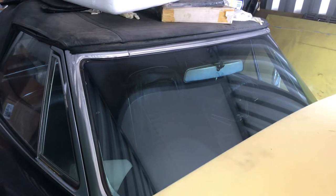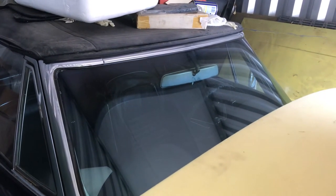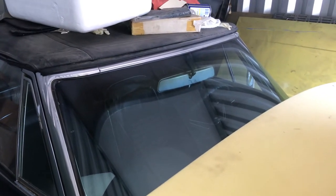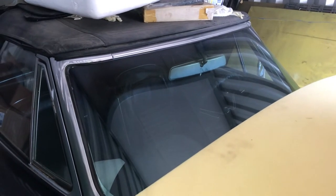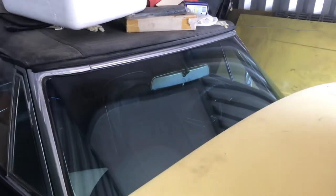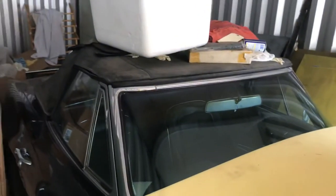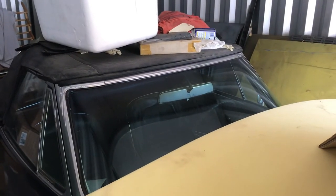In 1967 it should take a 435 block, but those blocks are hard to come by now. Most of the 427 435-horse vehicles were on the drag strip and a lot of them were blown up, so it's hard to find this original engine 427 435-horse car at this time.